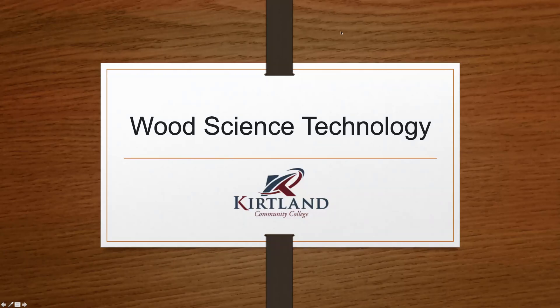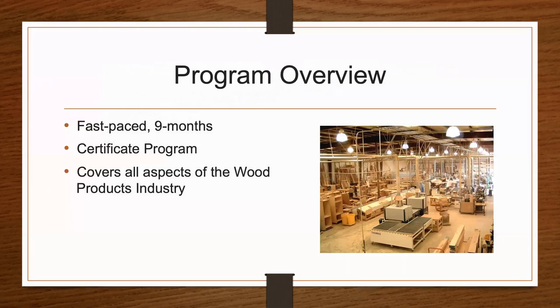Hello and welcome to a brief program overview of Kirtland Community College's brand new Wood Science Technology program starting in the fall semester of 2019. Wood Science Technology at Kirtland Community College is a fast-paced certificate program training students to become professionals within the forest products industry.